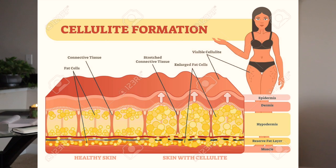First of all it's important to understand what cellulite is. On the left side you have healthy skin and on the right side skin with cellulite. The yellow tiny things on the picture are your fat cells. The enlarged fat cells create the cellulite because they are surrounded by connective tissue, and connective tissue becomes stretched out because of the enlarged fat cells — and that creates those dimples in your skin. That's basically what we call cellulite.